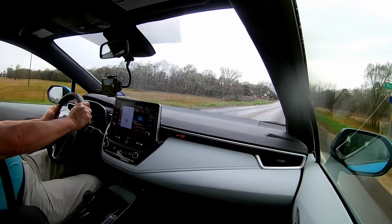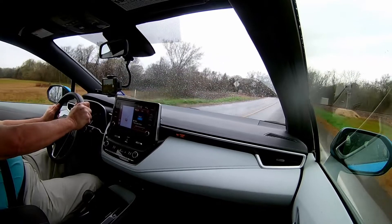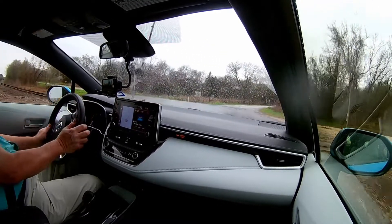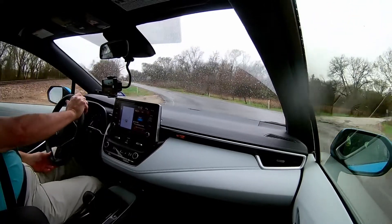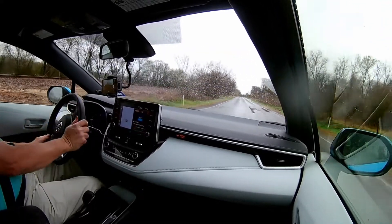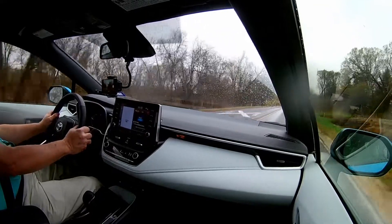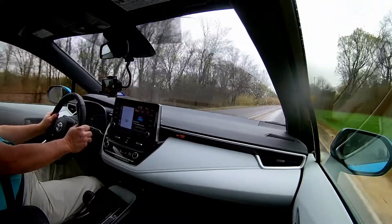The seats are very comfortable. They also have a material available called SofTex, which is a leather-like material. I've seen other materials in, for instance, the Mazda 6, but I think Toyota's is actually a little more sophisticated looking — a little closer to real leather.